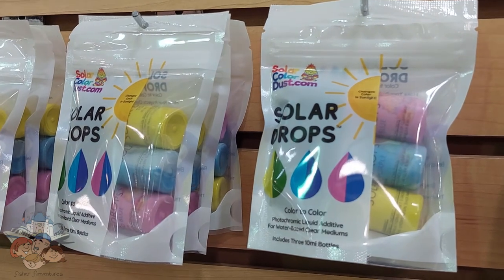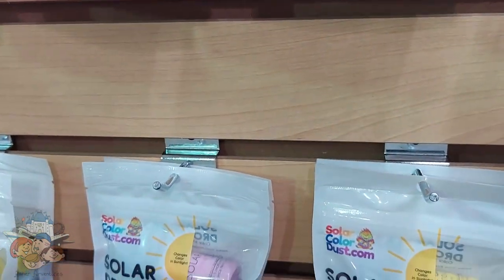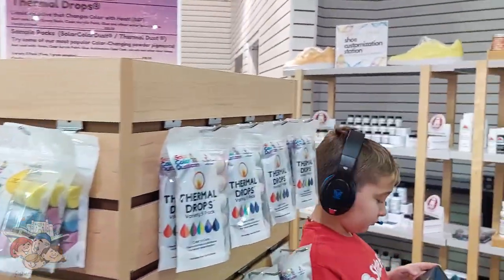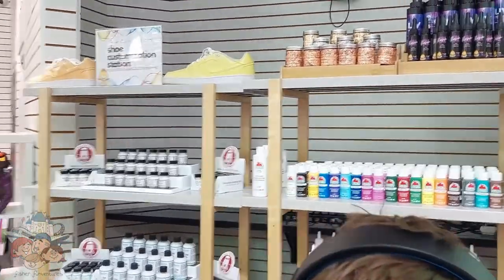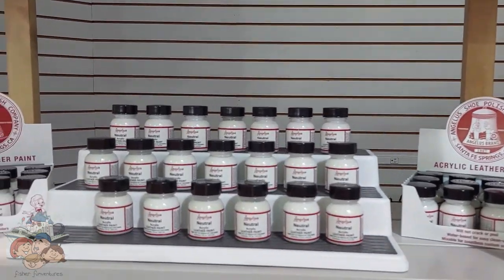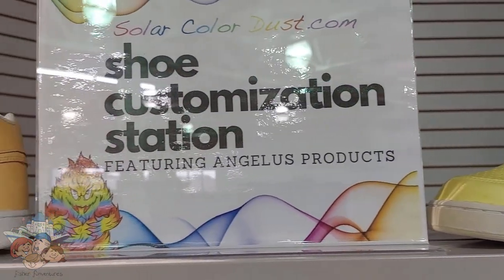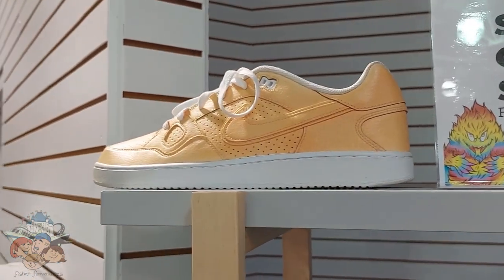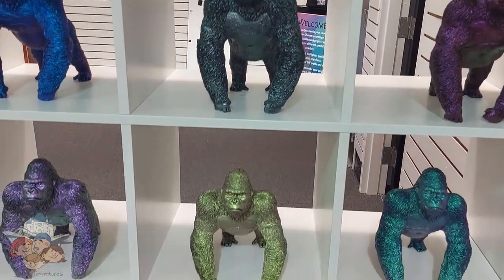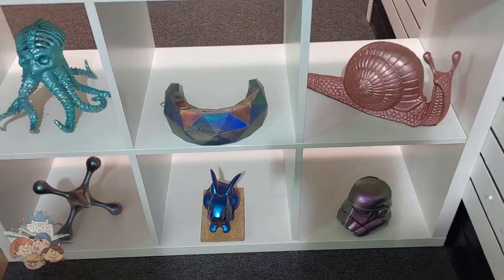We found what are called GWE Solar Drops. You drop them into paint and then they change color in sunlight — oh that is awesome! What is this? This is a shoe customization station. Oh cool, acrylic leather paint. A couple examples up here.